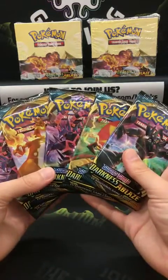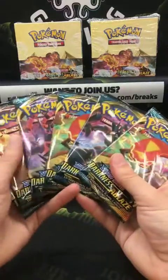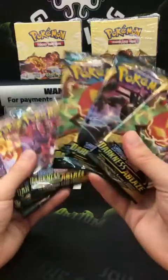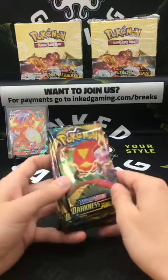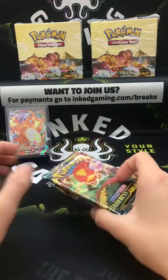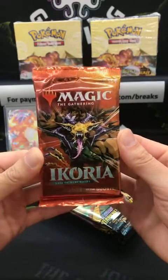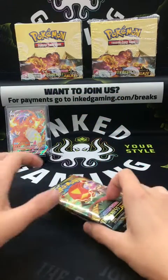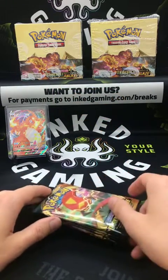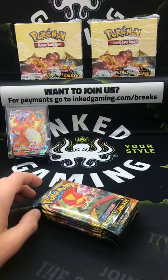First person to purchase Pokémon gets six packs instead of five for $20 — free shipping in the U.S. Also doing an Ikoria Collector's Booster for $20 with free ship in the U.S. Head to inkedgaming.com/breaks for payment information.